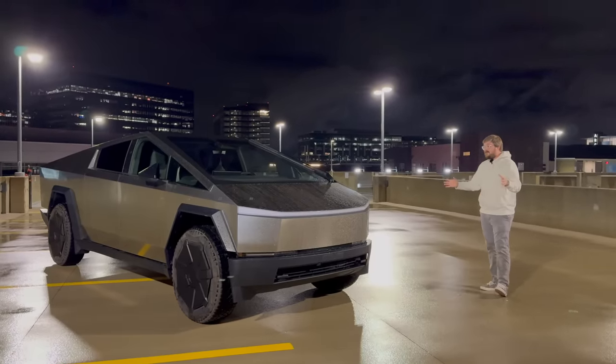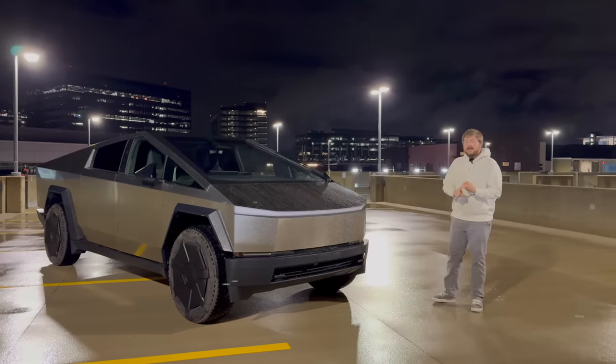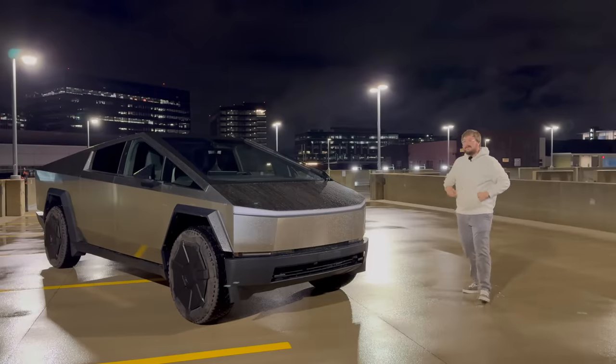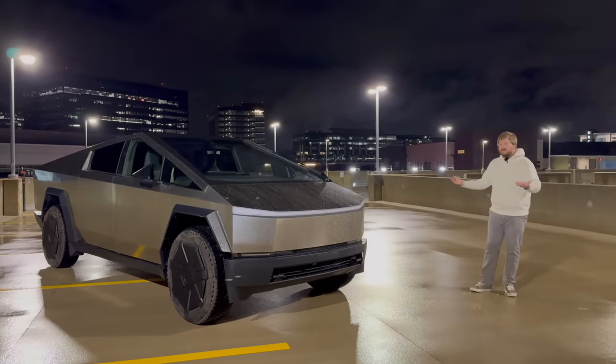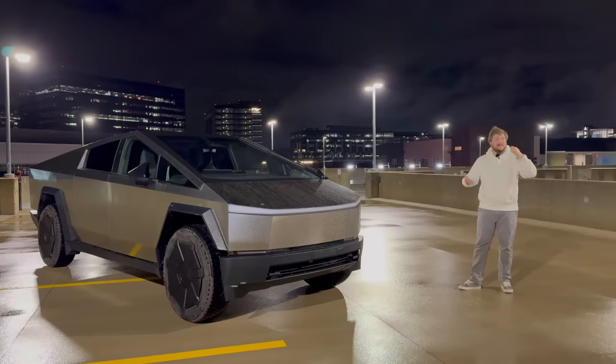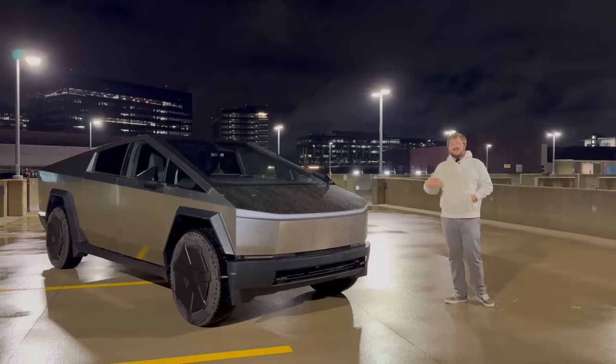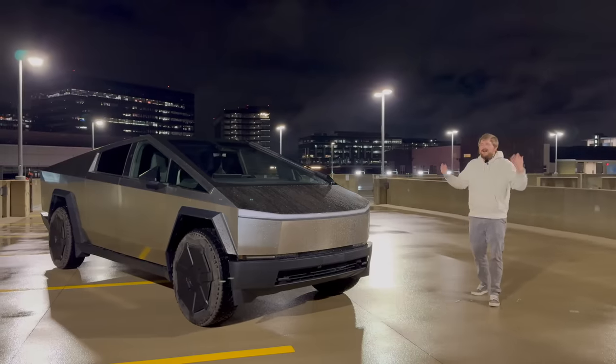I've had a lot of history with the Cybertruck up to this point. I was at the original unveil when Franz broke the windows on it, which was a really interesting time. It rolled out on stage and I was like, what the heck is this ugly thing? Is this a joke? We all had those reactions. And then of course, letting it soak in — maybe it's weird, I don't know. I'm not a design guy, but I was like, that's actually kind of cool. I love weird cars.